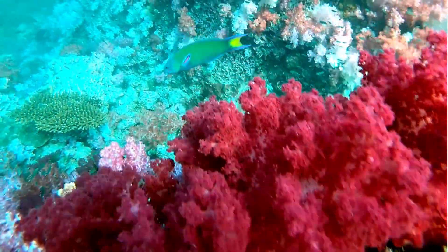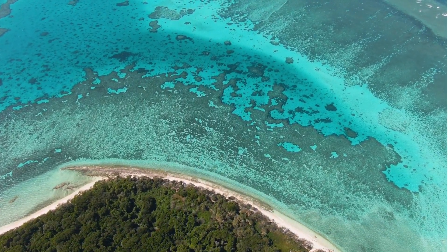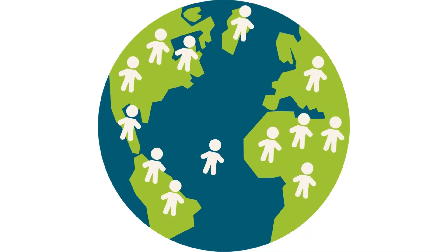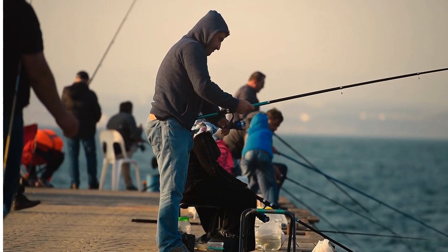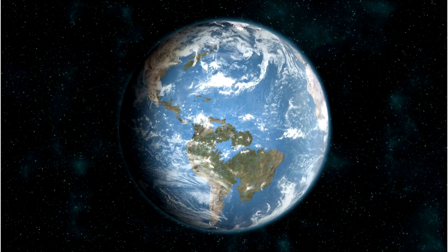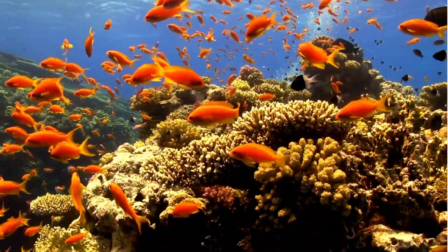Are they in danger? Yes, the coral reefs are slowly being destroyed. Since they grow at such a slow rate, they are disintegrating faster than they can be repaired. Much of the damage is caused by humans, primarily from pollution and overfishing. If we don't take action now, it is predicted that nearly all reefs will be threatened by the year 2050. Let's keep our oceans clean and preserve this vibrant underwater world for generations to come.